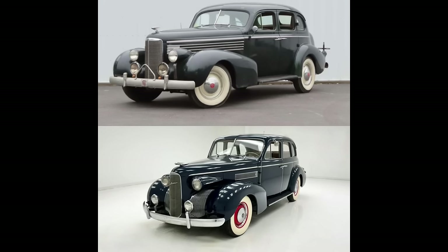Both the '38 and '39 have alligator-style hood openings. Bumpers and grills are totally different, and fenders also look different. The '38 has rounder fenders, whereas the '39 has a more pronounced line on the fenders. Headlights are mounted in different areas — the '38s are mounted on the fenders, whereas the '39s are mounted to the side of the hood, just above the catwalk region.